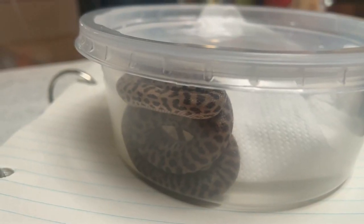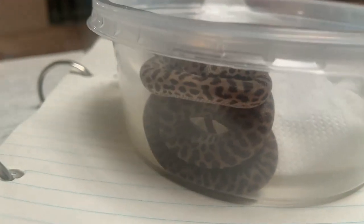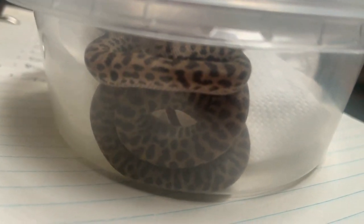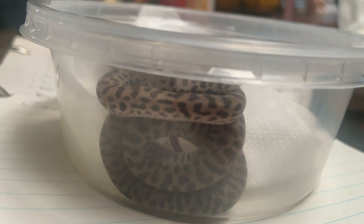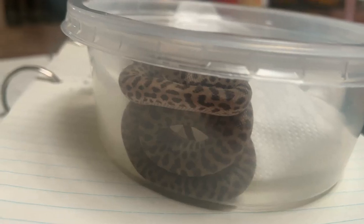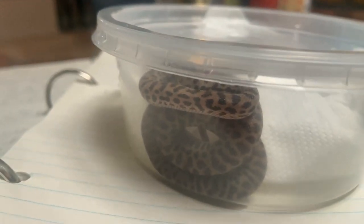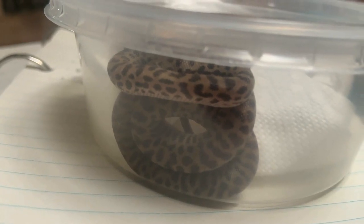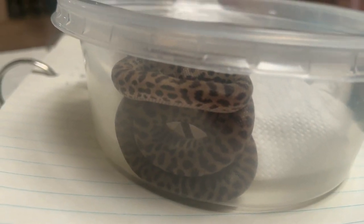This is just a baby — it was born in May, so it's only about four months old. Right now it's currently eating pinkies, little tiny baby mice or baby rats. It'll only need to eat once a week. One meal a week should keep this guy on a steady growth rate. Let me show you what this guy is eating right now.